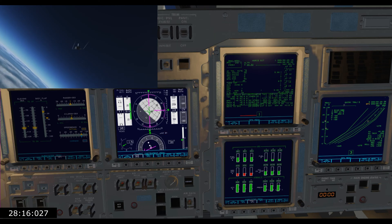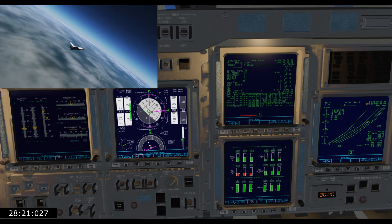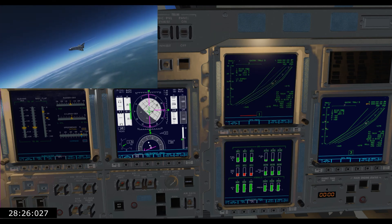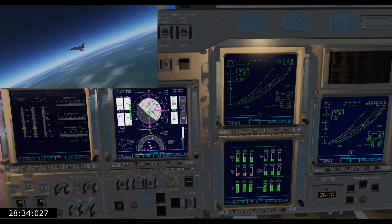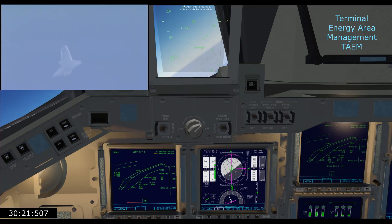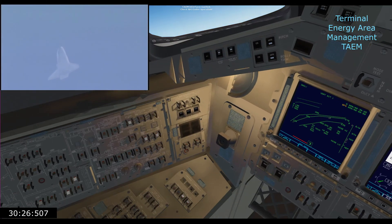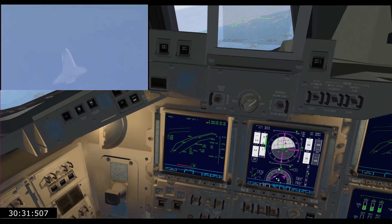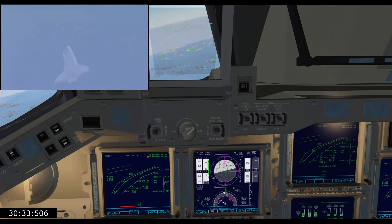Roger. Rolling back. 1.3 Gs, 235 knots. Trying to pick up a little bit of the wind noise. On VFS, you want the air data to NAV. In Atlantis, we're going to hold up for just a little bit longer.